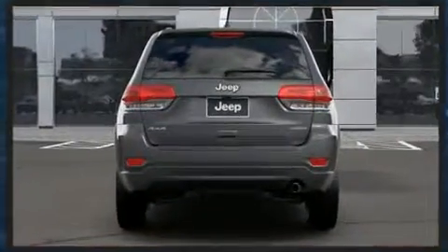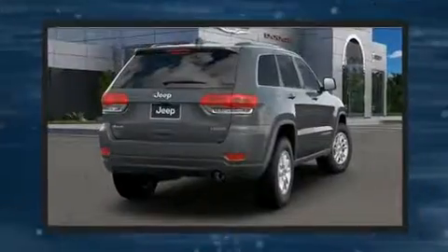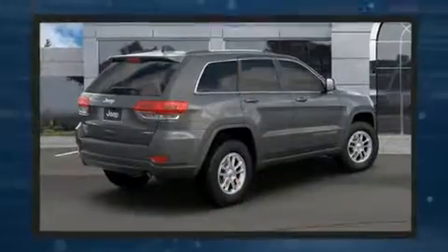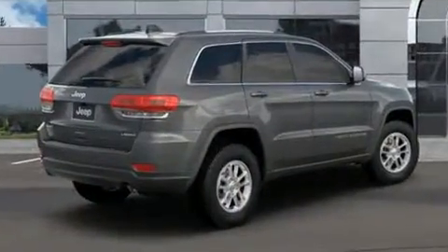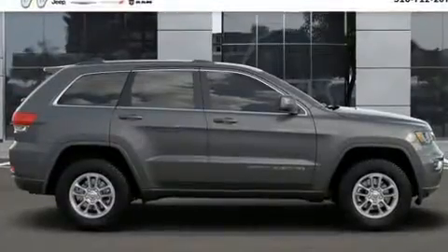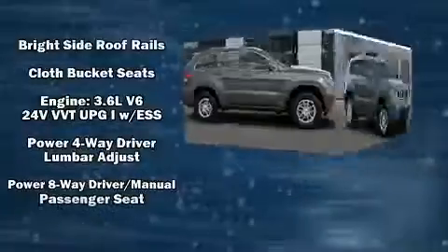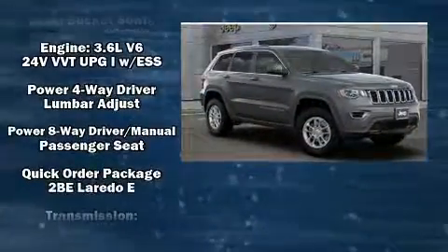Jeep ensures the safety and security of its passengers with equipment such as dual front impact airbags, head curtain airbags, traction control, brake assist, anti-whiplash front head restraints, a panic alarm, and four-wheel disc brakes with ABS.